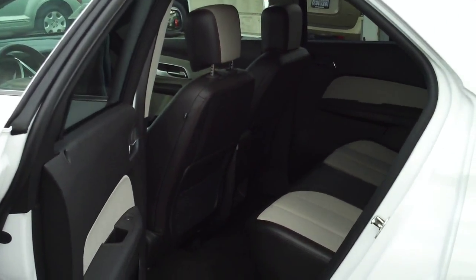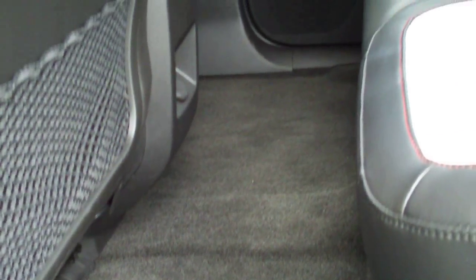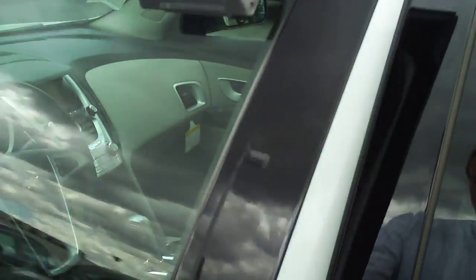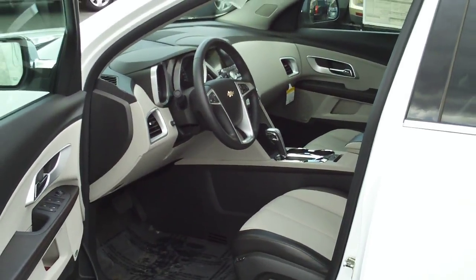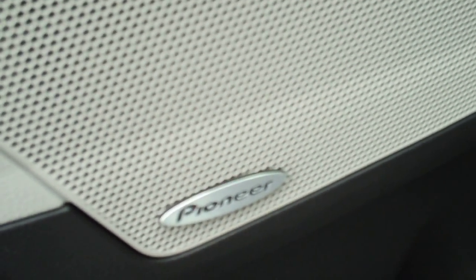This is the second row — nice door opening. It has a two-tone leather with red stitching accents. Perforated leather seating. The floor is virtually flat all the way across for three people to sit comfortably. Stability control, traction control — all the standard safety features. There's a look at the door insert with red stitching. Pioneer sound system. Power seat with memory control.